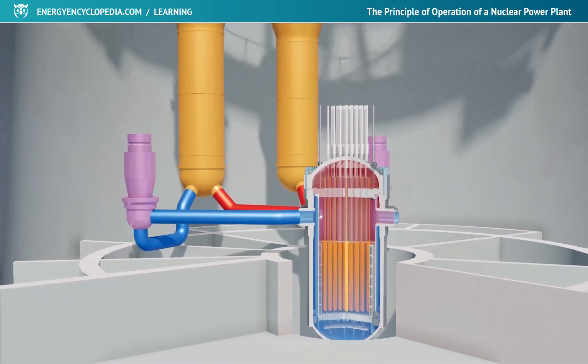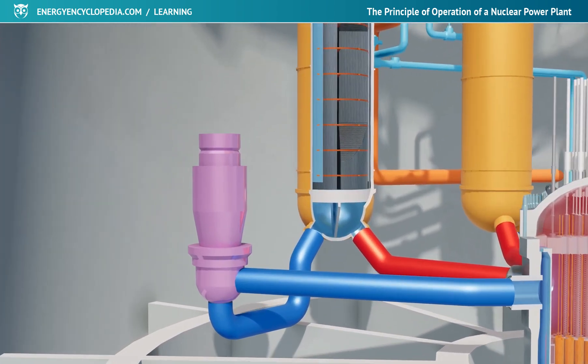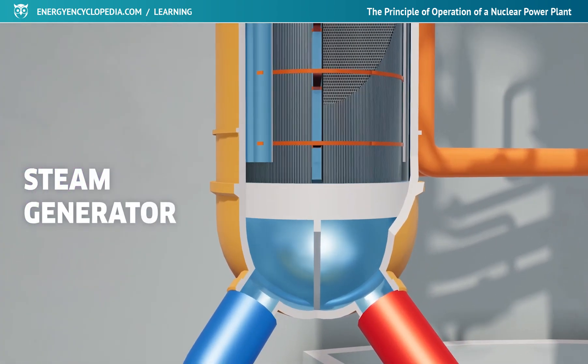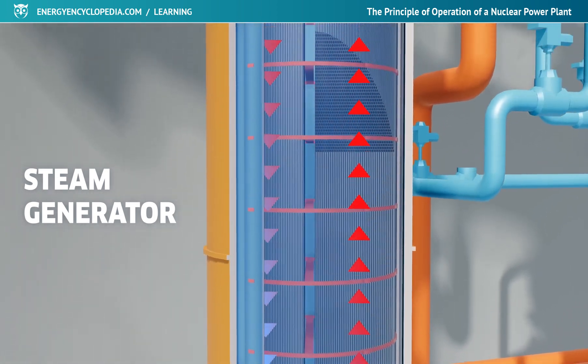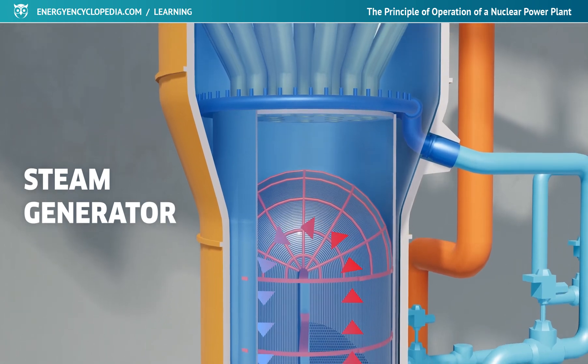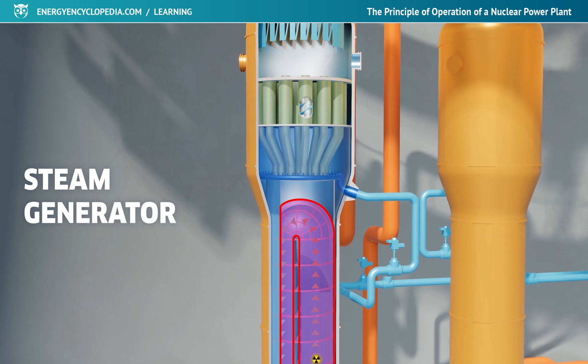The heat output of the reactor is transferred to the steam generator by means of hot water. There, the hot water flows through a system of heat exchange tubes and transfers heat through their walls to the water of the secondary circuit. The secondary water, with a lower pressure than the water in the primary circuit, begins to boil and steam is produced. The strict separation of the two circuits ensures that the radioactive water of the primary circuit does not come into direct contact with the turbine or any other non-nuclear part of the power plant.